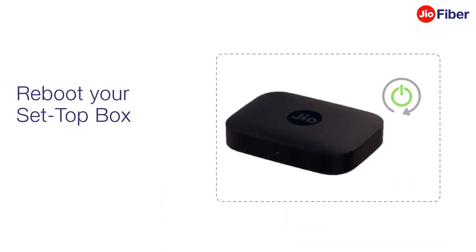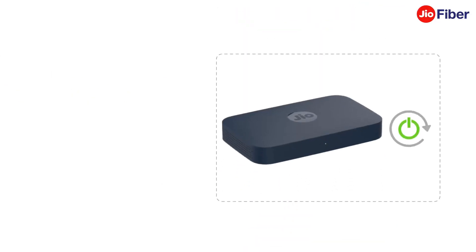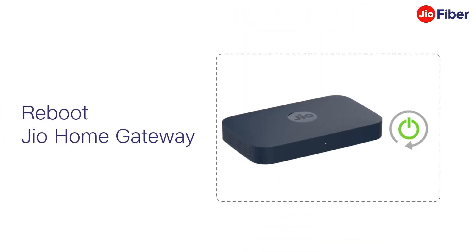Now, reboot your set-top box. If the issue is not resolved, reboot your Jio Home Gateway.